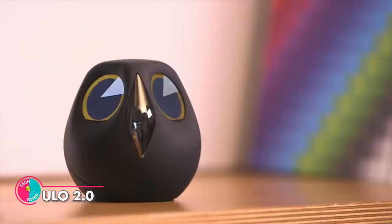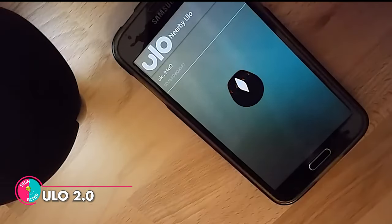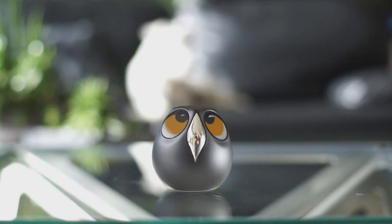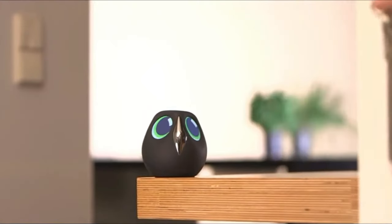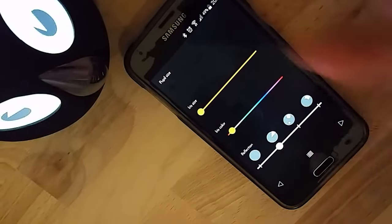Ulo 2.0. If you're like us, you're tired of boring surveillance cameras that just stare at you all day. Enter Ulo 2.0, the most expressive owl you'll ever meet. With its LCD eyes, Ulo blinks when it snaps a pic, squints when you're watching the live feed, and even looks like it needs a nap when its battery is low. Relatable, am I right? Plus, you can customize its eye color and size to match your style.